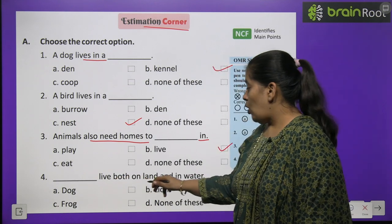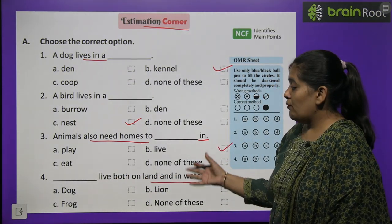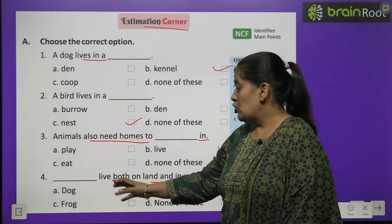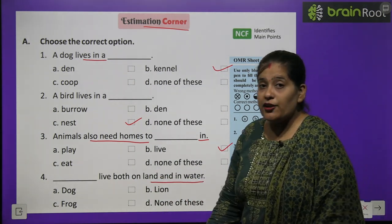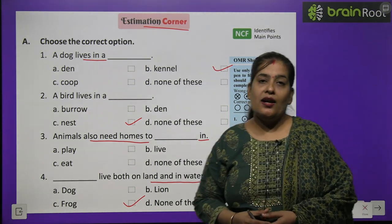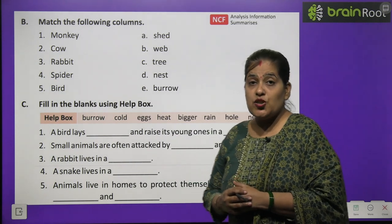Number 4: Blank lives both on land and in water. Kaun sa janwar dono jagah rehta hai — zameen par bhi aur paani mein bhi? Dog, lion, frog, or none of these? Toh correct option hai frog, jo paani mein bhi rehta hai aur dharti par bhi rehta hai. Duck bhi dono jagah rehta hai.